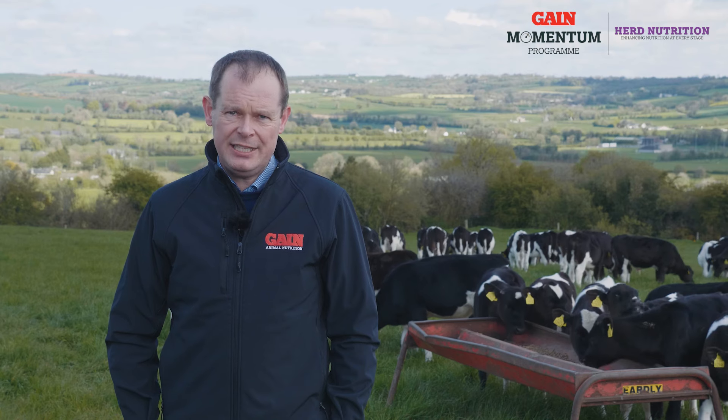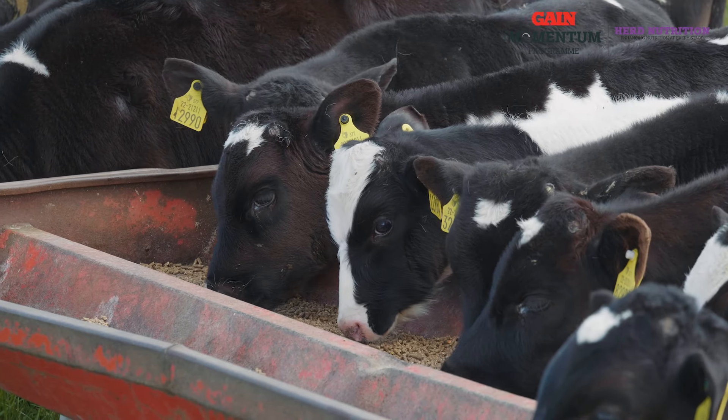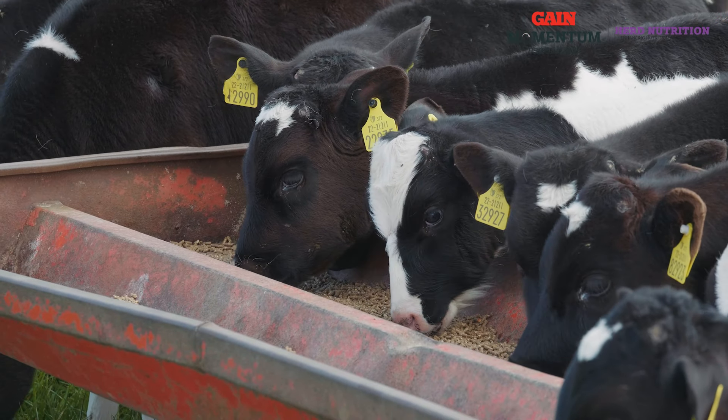It has a product called Proviflor C included, which is an aid in the prevention of Coccidiosis, and Diamond V yeast is also included, which is there to help the rumen, encourage intake, and develop the gut.